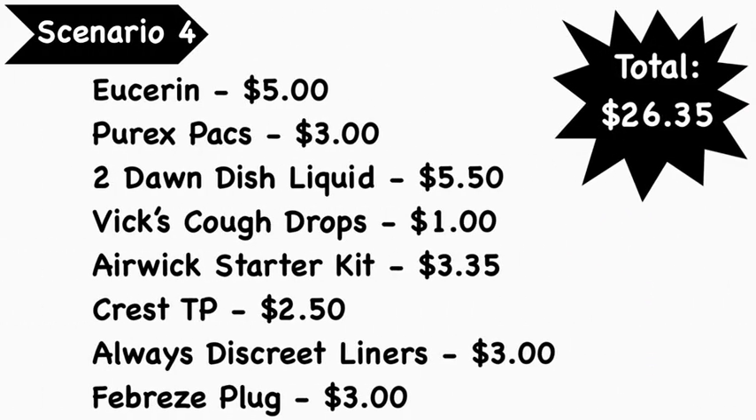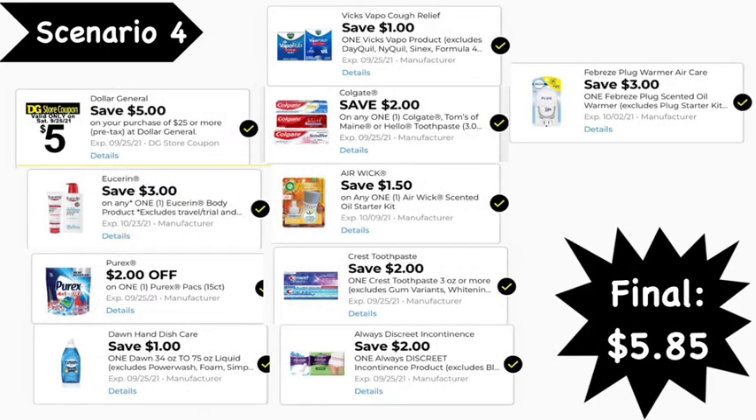Scenario number four: pick up the Eucerin lotion at $5.00, Purex packs at $3.00, two Dawn dishwashing liquids at $5.50, Vicks cough drops at $1.00, Air Wick starter kit at $3.35, Crest toothpaste at $2.50, Always Discrete liners at $3.00, and the Febreze Plug at $3.00. Total comes to $26.35. Digital coupons needed: $5 off $25, $3 Eucerin, $2 Purex, $1 Dawn, $1 Vicks, $1.50 Air Wick, $2 Crest, $2 Always Discrete, and $3 Febreze Plug. Final cost: $5.85.